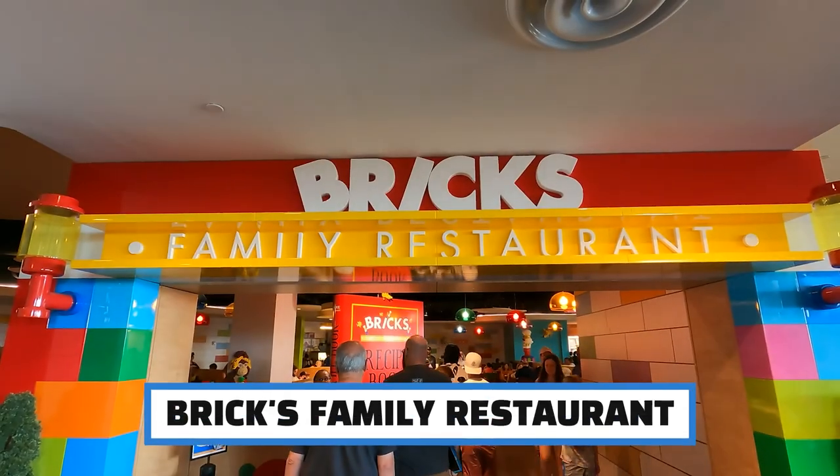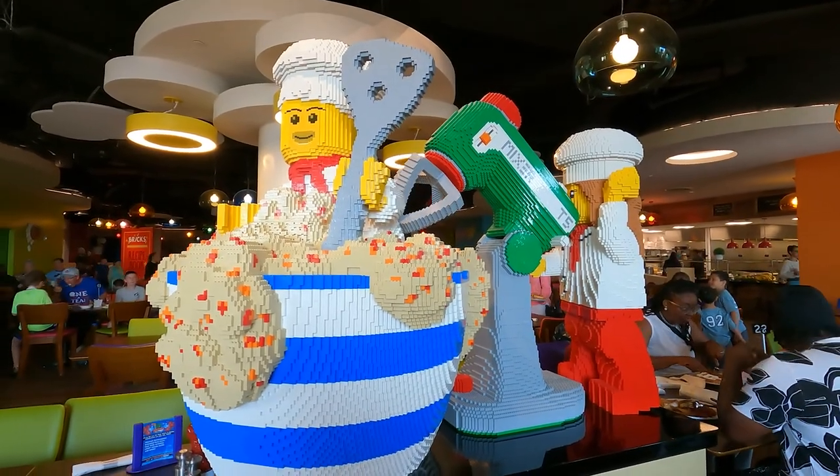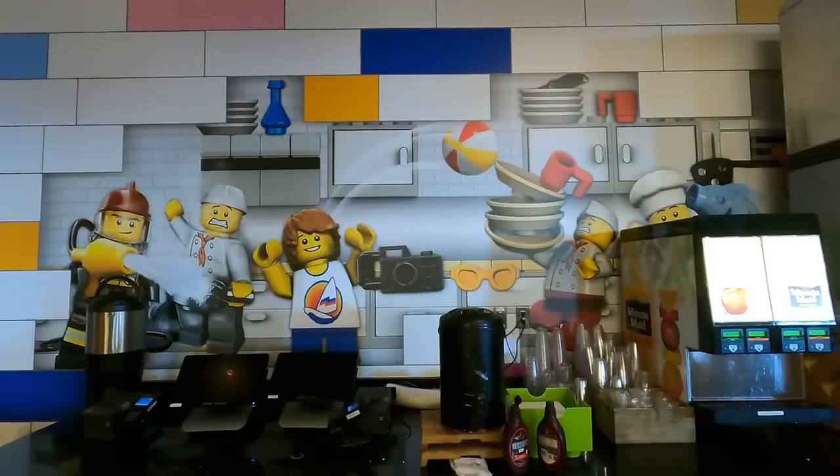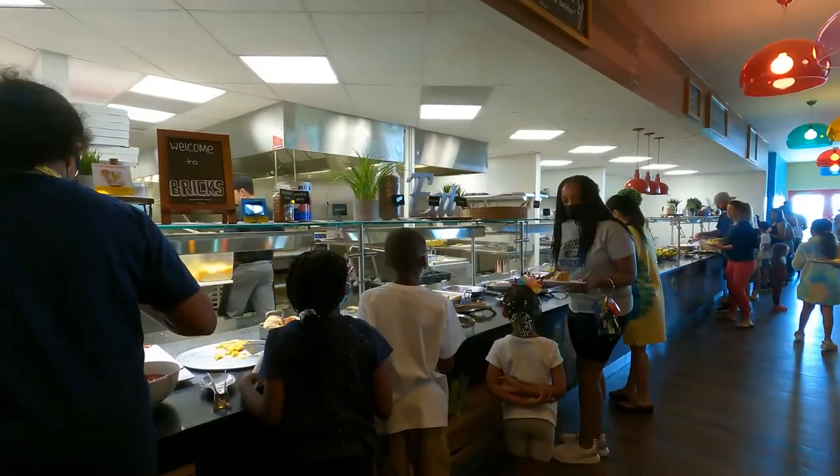In the lobby, there's a Briggs family restaurant. A free breakfast buffet is provided to all hotel guests, and reservations are required. So much color and fun for eating time.